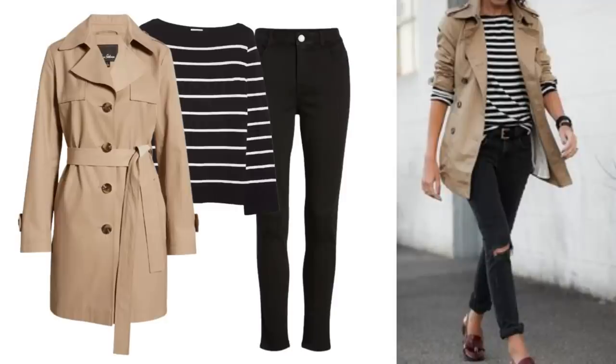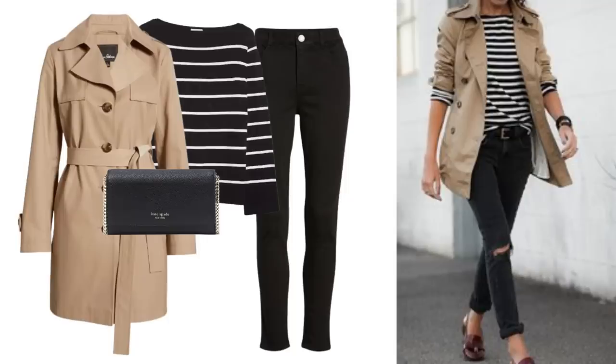This top and jeans are both in the sale - I love both of these pieces. The trench always looks so good with stripes. I had a little crossbody bag like this one from Kate Spade and put it together with some loafers - these are by Vince and another sale piece. It's a very simple classic looking outfit.